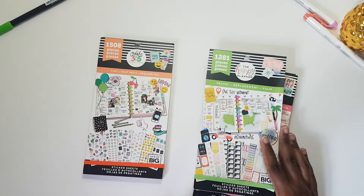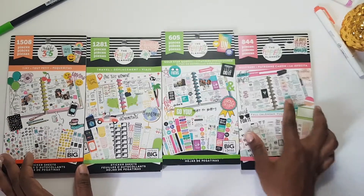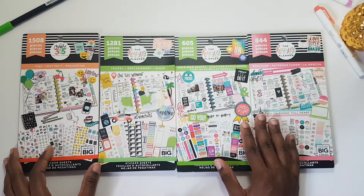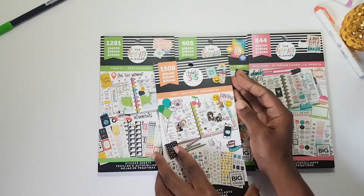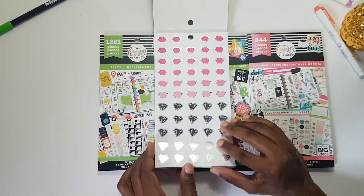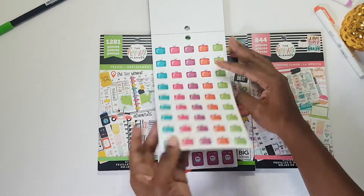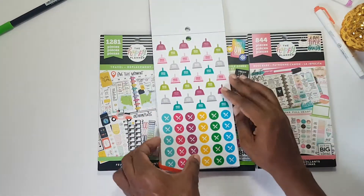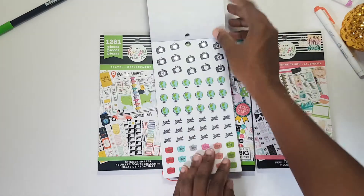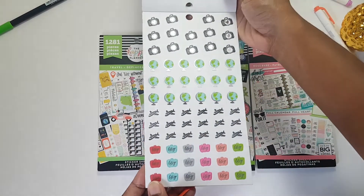I got four sticker books from Michaels — Tiny, Travel, Boss Babe, and Gold Star Quotes. The Tiny sticker book has lots of small icons including pink ombre pigs for savings, diamonds, payday stickers, TV, washing machine, housework items, eyelashes, and travel icons like suitcases, airplanes, and globes — many with foil finishes.